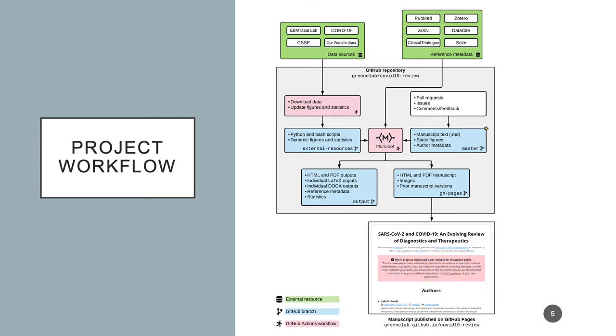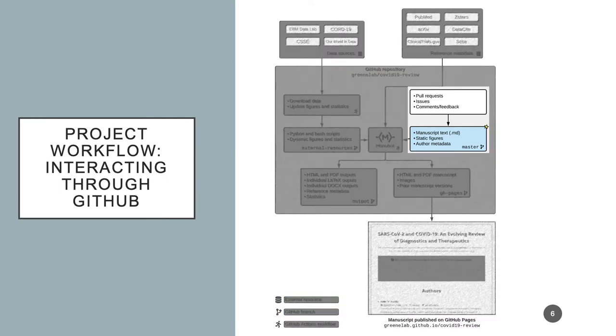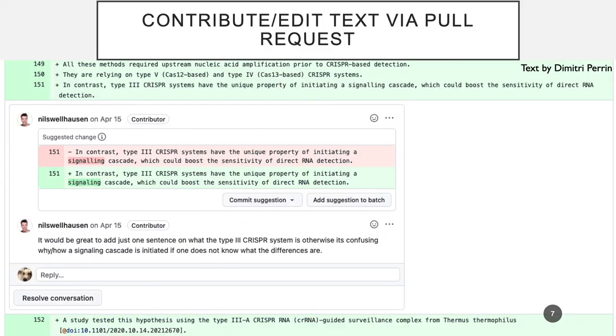I'm going to go through our project workflow by focusing on some of the standard elements of Manubot that we employed. Contributions were made via pull request and edits. At least two reviewers looked at each pull request and then provided feedback. Here you can see text written by Dimitri Perrin that's then edited by Niels Wilhelmsen. GitHub and Git allow us to track who made what contributions.